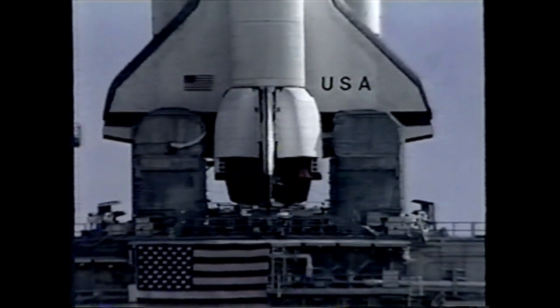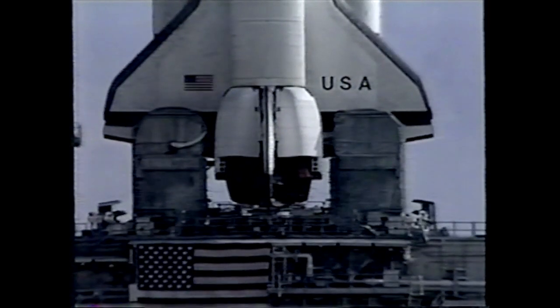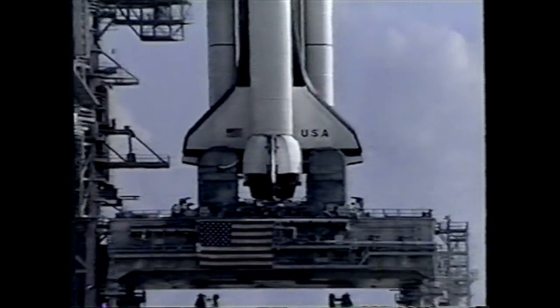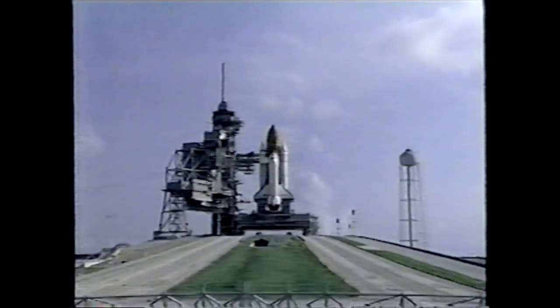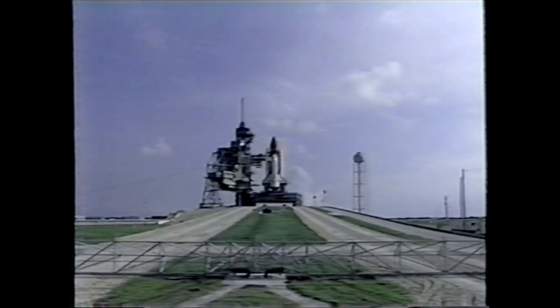The upcoming STS-65 mission promises to be an exciting one. Seven space agencies worldwide involving 13 countries will conduct some 80 experiments during the planned two-week mission. Projects planned include several life sciences experiments, such as the Aquatic Animal Experiment Unit, in which scientists will study the spawning, embryology, and behavior of various newts and fish.